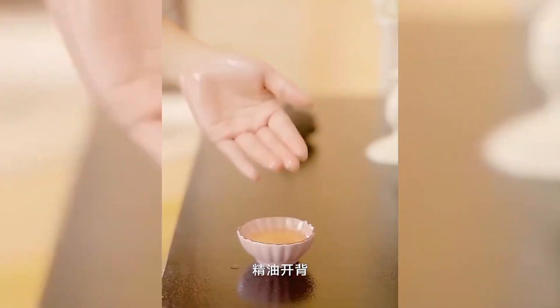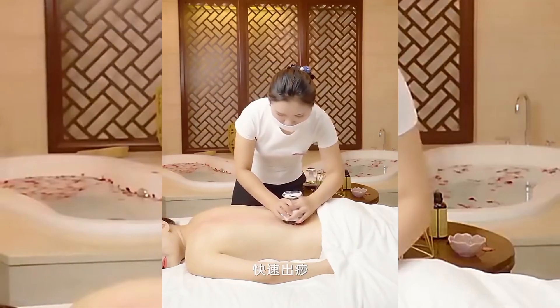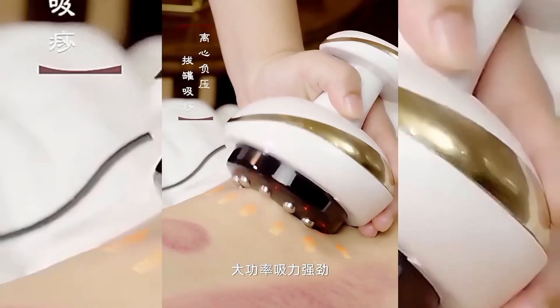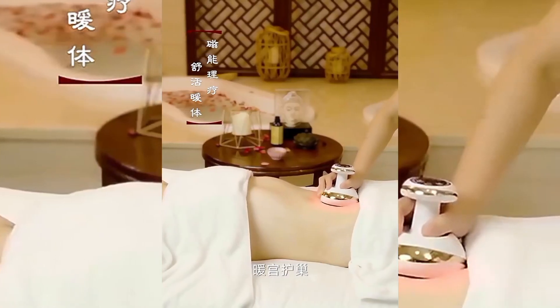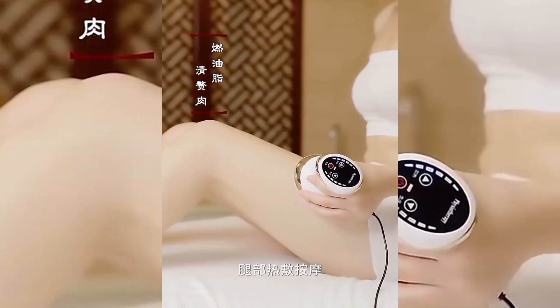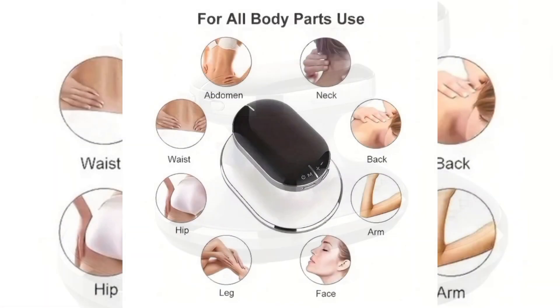Electric Abdomen Massage Device, Price PKR 9677. This advanced massager is designed to help reduce cellulite and sculpt the body by targeting stubborn fat areas, particularly on the abdomen, legs and arms. Equipped with Deep Tissue Massage Technology, it uses vibrations and T-cell stimulation to promote blood circulation, enhance fat metabolism and relieve muscle tension.